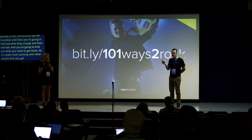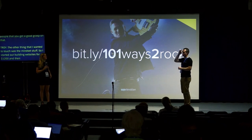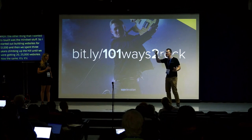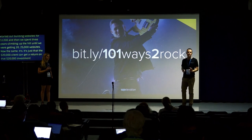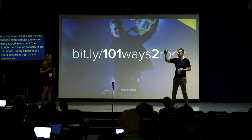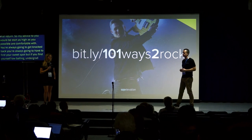There's a mindset component too. I started out building websites for $1,200 and spent three years climbing the hill until we were getting $20,000 to $25,000 websites. The amount of work you put into a $20,000 website is the same as for a $2,000 website — it's just that the $20,000 client can get a return on that investment, while the $2,000 client has no capacity in their business to do so. My advice: start as high as you're possibly comfortable with. You'll always get knockbacks and have to find your sweet spot, but if you start low-balling you'll spend three years climbing uphill.